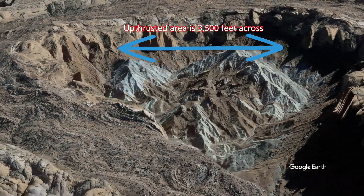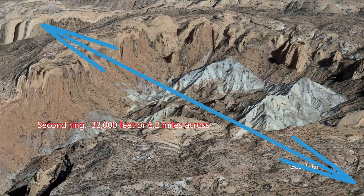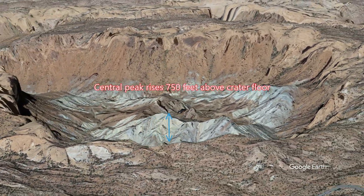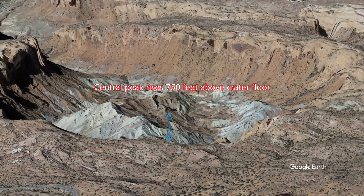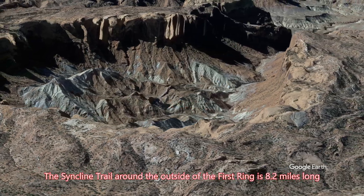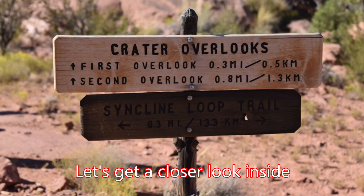The Upheaval Dome area in the center is about 3,500 feet across. The first ring from side to side is about 3 miles, the second ring is about 6.5 miles across, and the central peaks rise about 750 feet from the floor. From the bottom of the floor up to the edge of the first ring there is about 1,000 feet. The trail outside is 8.2 miles. So let's take a look inside.